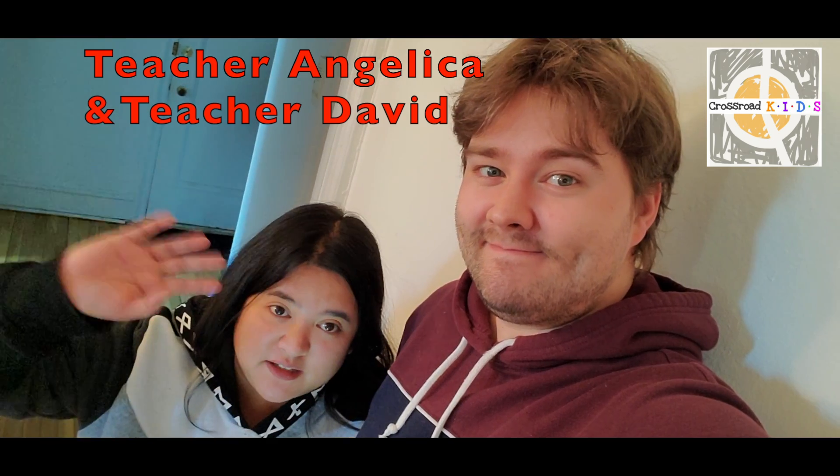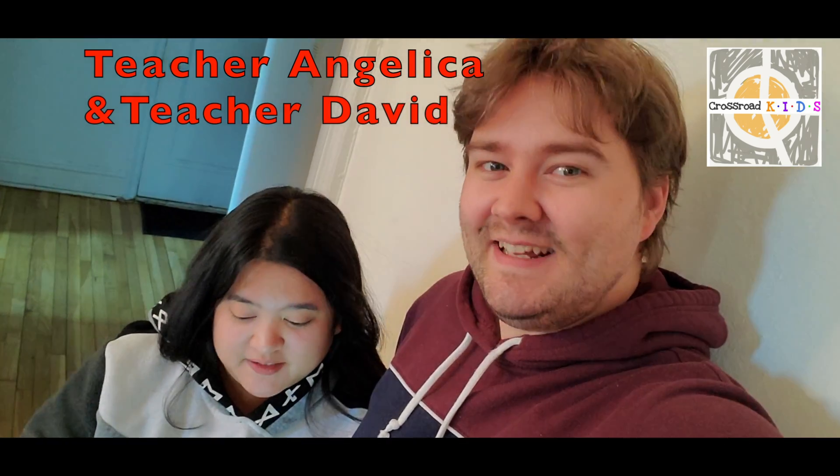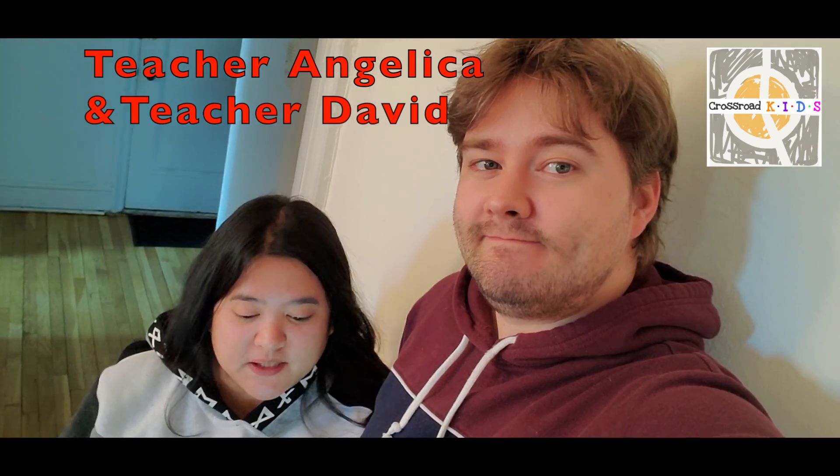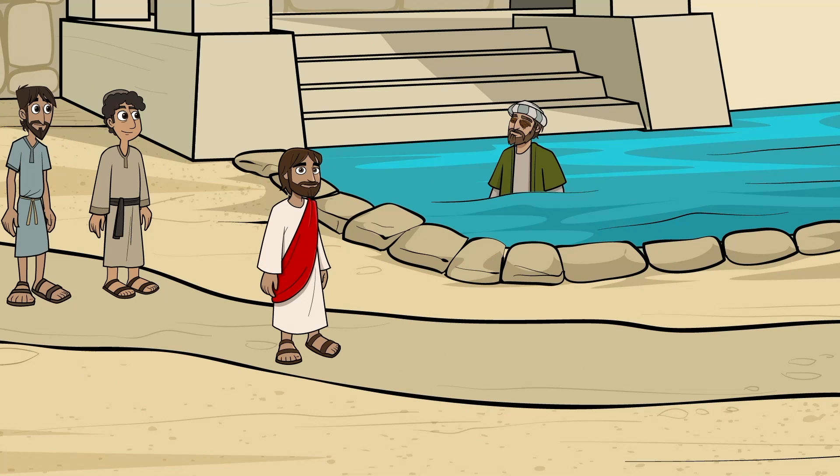Hey everyone, it's me, Teacher Angelica, and David — hey! So in this week's lesson, we learned how Jesus healed a blind man so that he could see again. Isn't Jesus amazing?